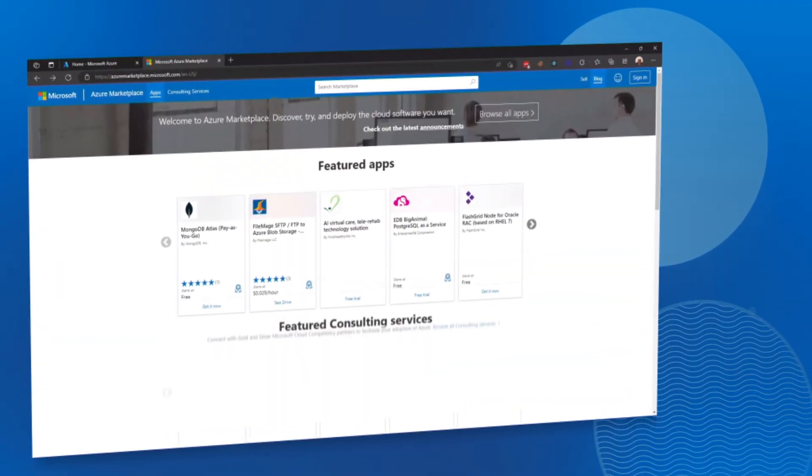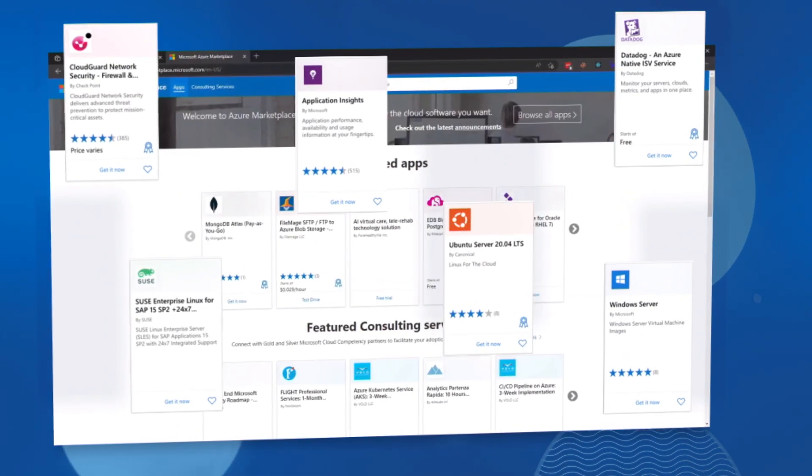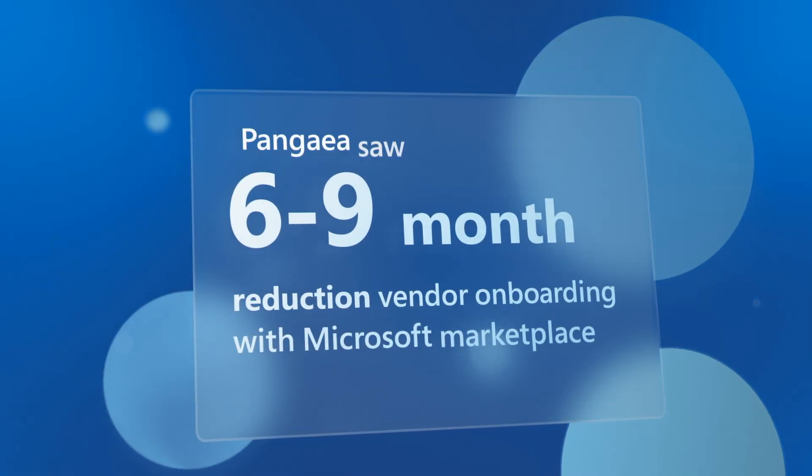The Microsoft Marketplace helps customers with the confidence that we are a known entity. It takes six to nine months to go through the vendor onboarding process, but because we had been vetted by Microsoft, the Marketplace has allowed us to transact with our customers much faster, reducing our sales cycle, and that is a huge bonus.